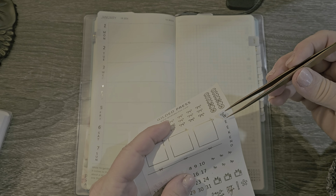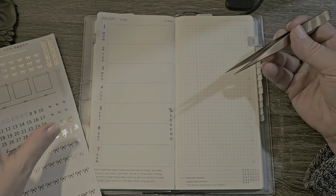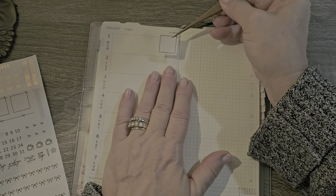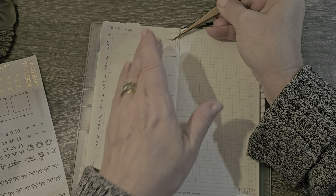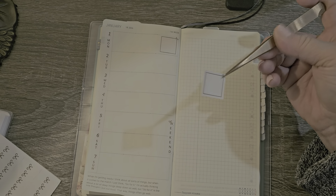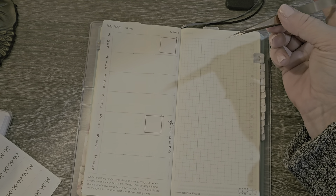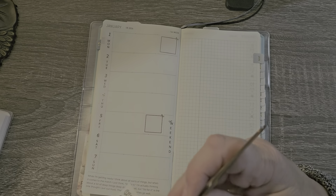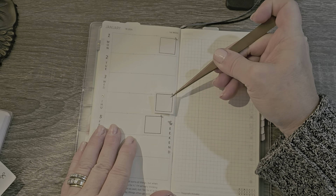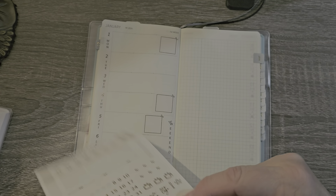I don't need these laundry day stickers or anything like that. Maybe I can use this cute little weekend sticker and put it way over here. I do have a bill that I know automatically comes out on Monday, and I'll have one that comes out on — it's supposed to be the 6th, so I'm assuming it will come on the 5th. Let's put one here on the 4th. Pretty sure that's the date it's due.